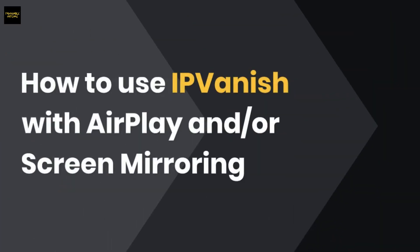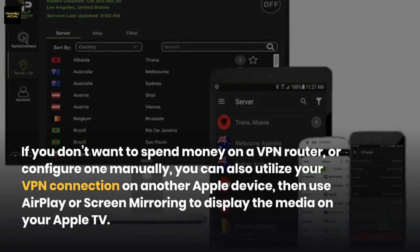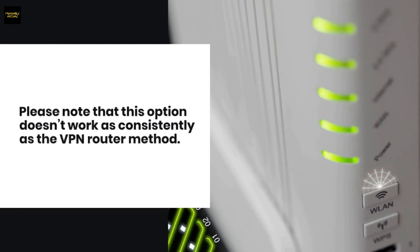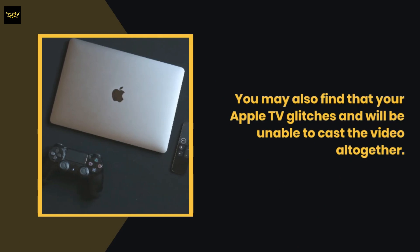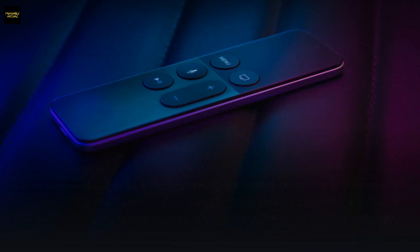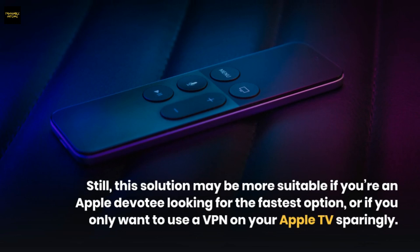If you don't want to spend money on a VPN router or configure one manually, you can utilize your VPN connection on another Apple device and then use AirPlay or screen mirroring to display the media on your Apple TV. Note that this option doesn't work as consistently as the VPN router method — sometimes you may have to cast from your browser, other times directly from the app. You also won't be able to AirPlay from non-Apple devices. Still, this solution suits Apple devotees who want a fast option or only need a VPN on Apple TV occasionally.